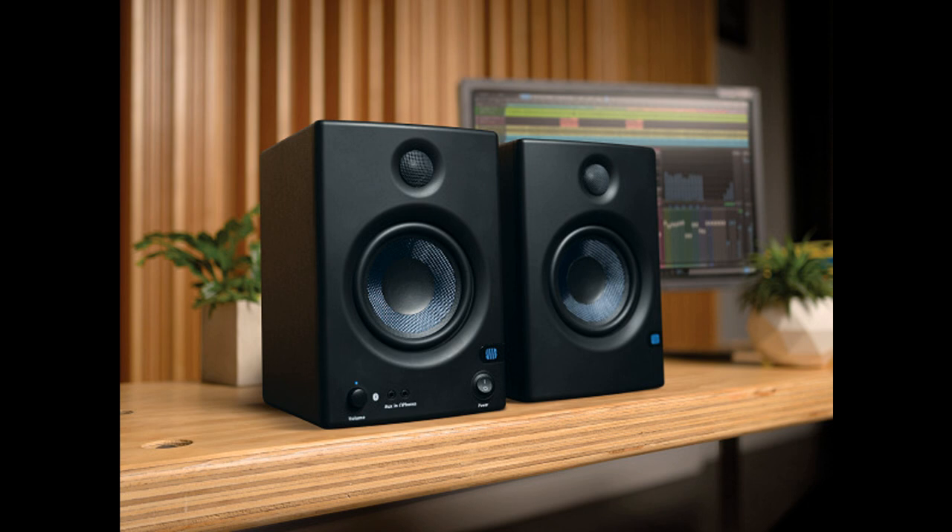A front-mounted headphone jack enables private listening, and a 1/8-inch stereo AUX in accepts signals from non-Bluetooth audio devices. The AERIS E5BT is also the first in the AERIS family to offer a quarter-inch TRS sub-out for adding a subwoofer, such as the PreSonus AERIS Sub-8.